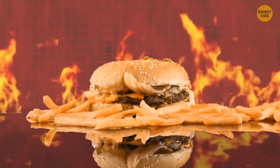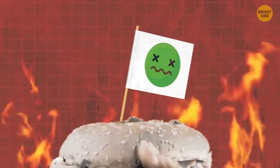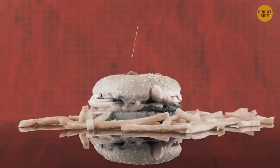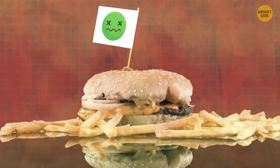Fast food is very processed — the flavor in the burgers and nuggets is often completely gone by the processing level. To compensate for this, companies add special chemicals to give the food taste and aroma.